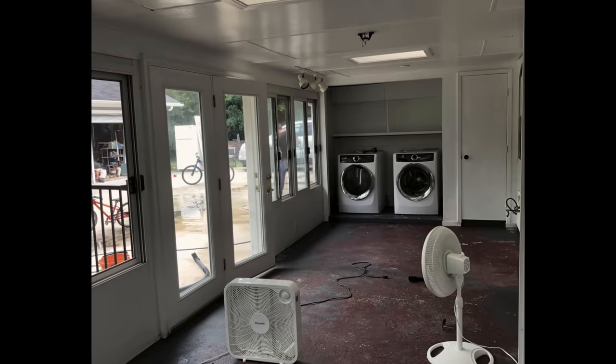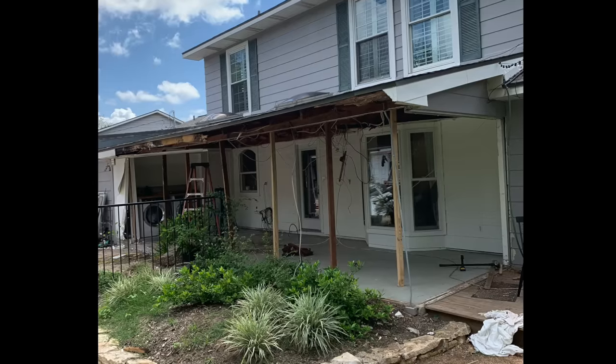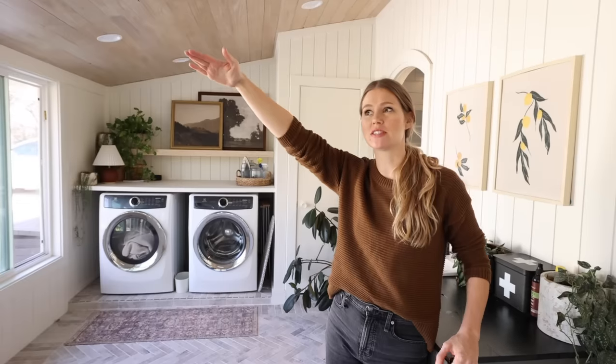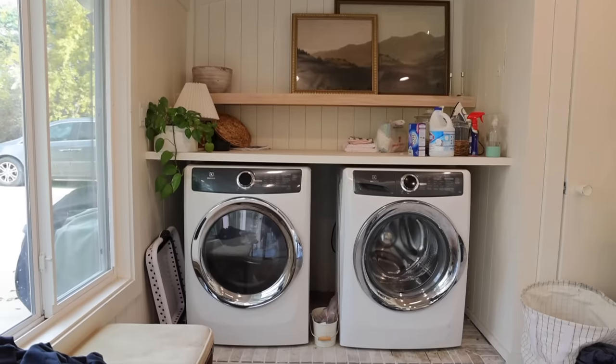If you've been following our journey, you know that this sunroom started looking way different than it does today. It wasn't until a massive hailstorm that we found out this room wasn't actually up to code, which gave Andrea the chance to completely redesign this space. But now, over two years later, Andrea would like to give this room a facelift to make it more functional and more beautiful.